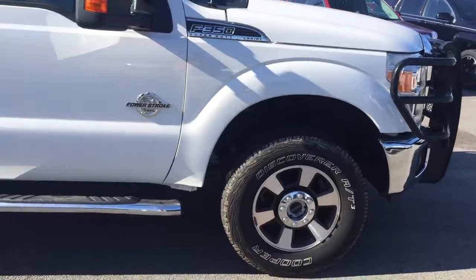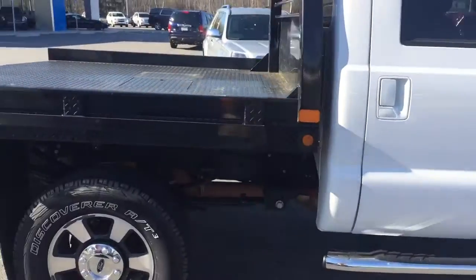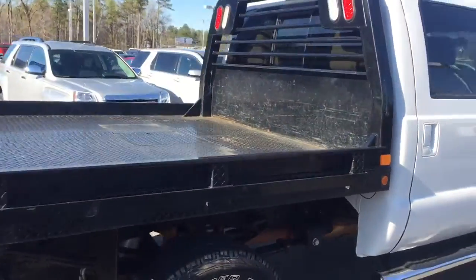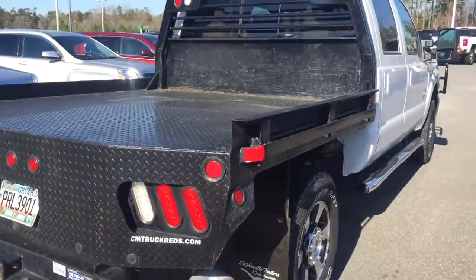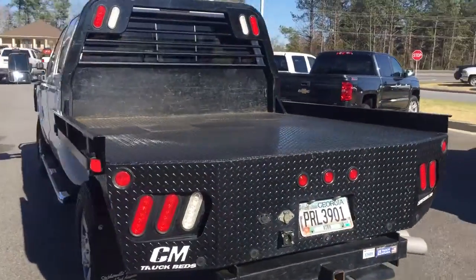This is a four-wheel drive, crew cab loaded with a lot of options, including a nice custom flatbed — a very expensive option.